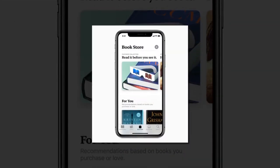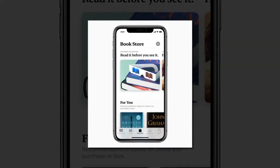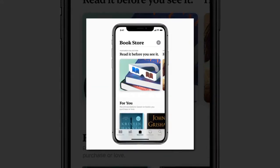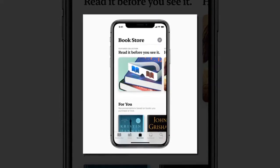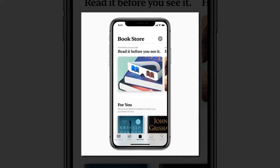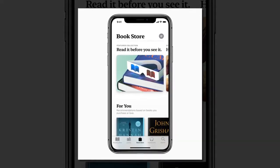The new Reading Now tab is home to the books you are currently reading or listening to, as well as a great place to find a new favorite. With Want to Read, you can conveniently keep a wish list of books you hear about. Complete the Series and You Might Like present books based on those you have recently finished. All of these features make Reading Now the perfect virtual nightstand.